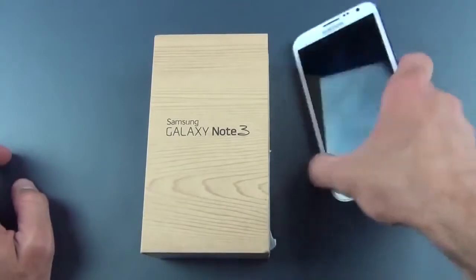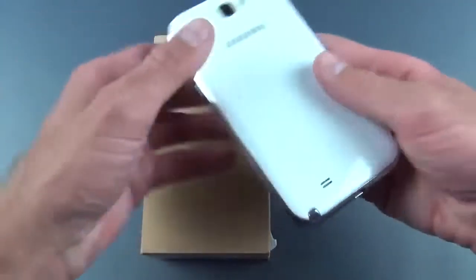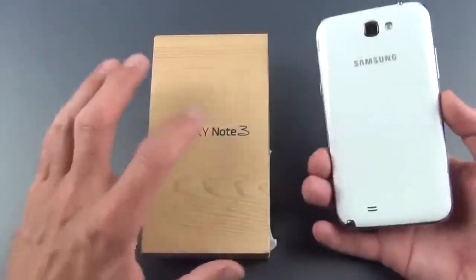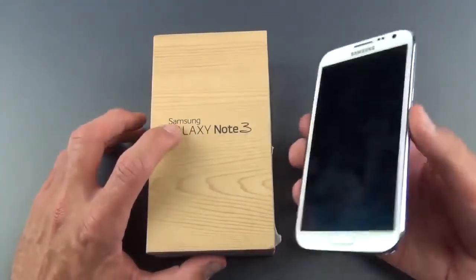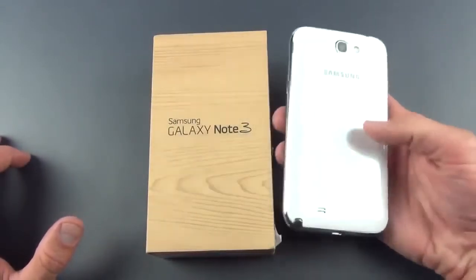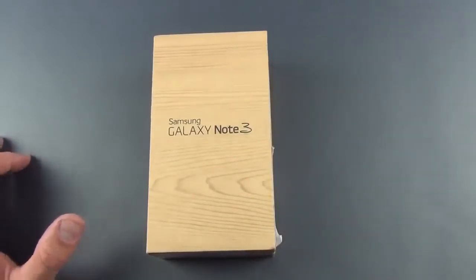If you're not familiar with the Note 2, it was a fairly large phone — a 5.5-inch phone with a stylus built in and some impressive software features that took advantage of that stylus. With the Note 3, they've managed to increase the screen size to 5.7 inches, 1080p resolution over 720p, and they've managed to thin it down, make it lighter, and make it narrower. So they give us a thinner, more compact device while giving us a larger screen and impressive internal specs.